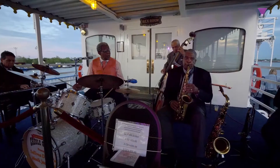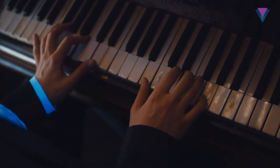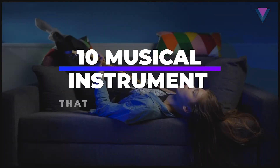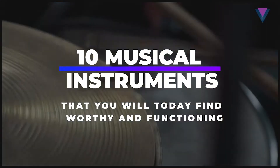Sometimes we are met with instruments that have never been seen nor heard of among people. It is also very rare to see an instrument and not have the foreknowledge. But there are instruments that many are yet to see. In this video, I will be talking about 10 musical instruments that you will find worthy and functioning.